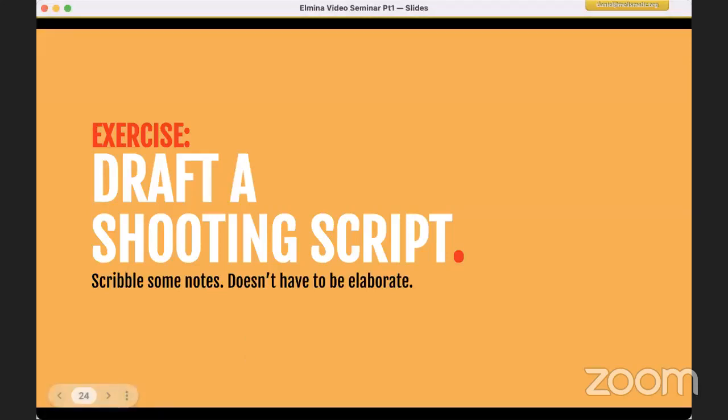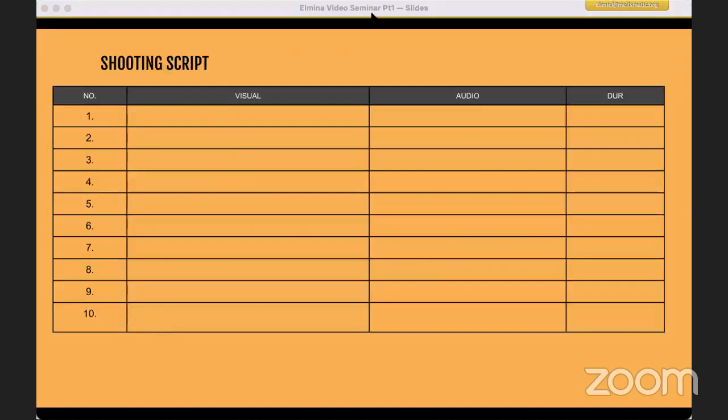Usually at this point I would tell my class to do a shooting script, but because we're short on time, we'll explain how to do it quickly. An AV script is like this — you can do it in Microsoft Excel or Word with just four columns: number (showing the sequence), visual, audio, and DUR (duration, how long each shot should be). This is very useful when planning how long your video should be.